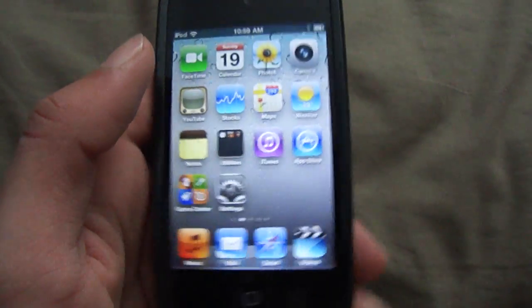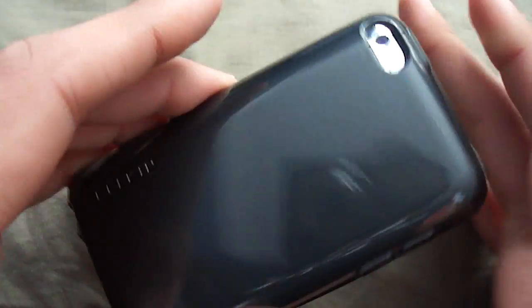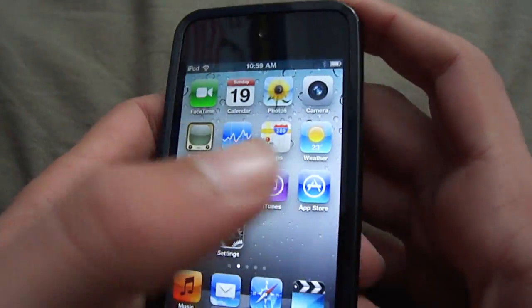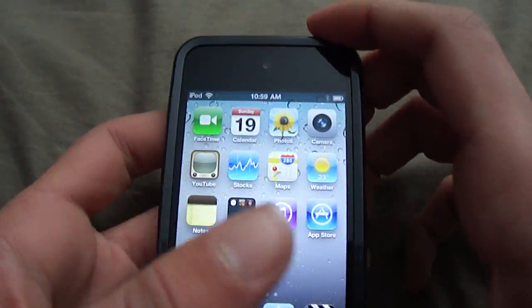Alright guys, this was just a quick demo of the new voice control. It seems to work pretty well. It does maybe stuff up your voice every now and again, but it seems to work pretty well. So it's a really good feature in the new iPod Touch 4G.